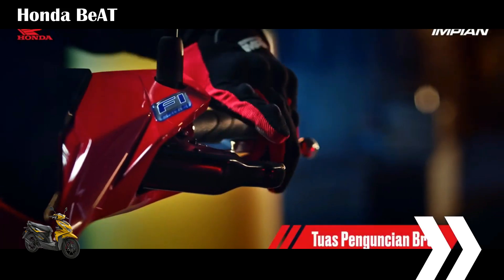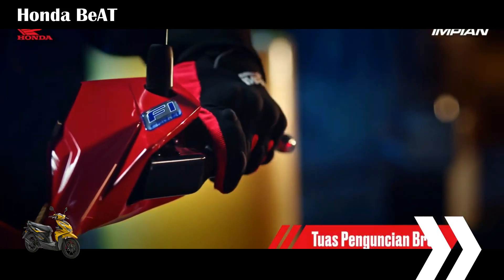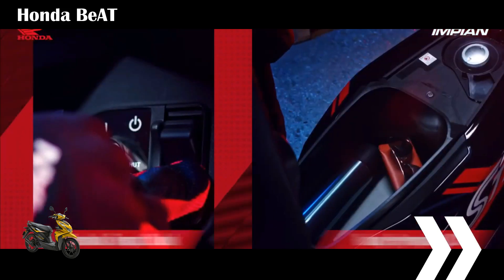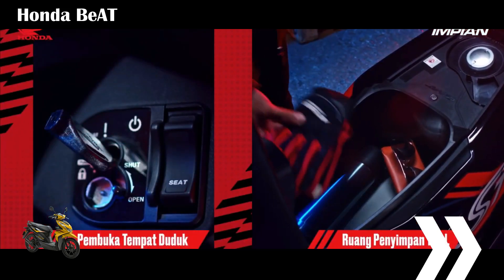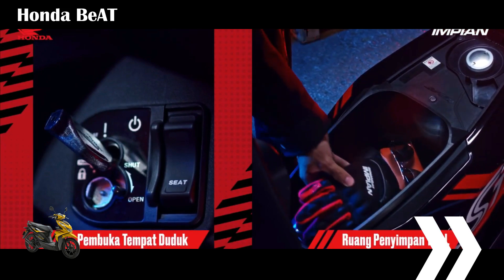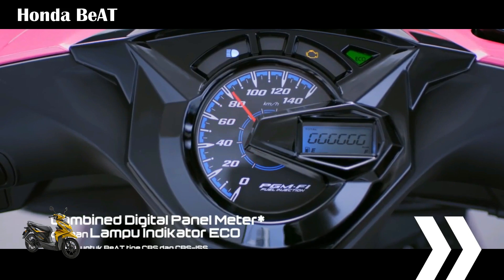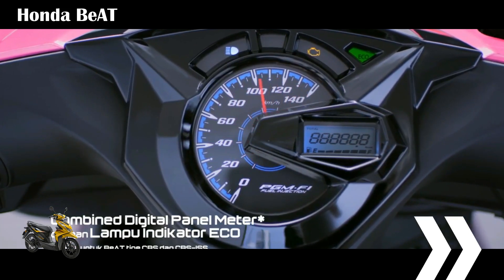The Honda Beat is equipped with a 4.2-liter fuel tank and an 11.7-liter storage compartment under the seat. As a scooter for beginners, this motorbike is quite light, weighing only 90 kilograms, and the seat height is only 742 millimeters. One thing that differentiates the Malaysian and Indonesian Beat is the presence of cat's eyes on the back, as well as the shape of separate turn signal lights like a sports motorbike.